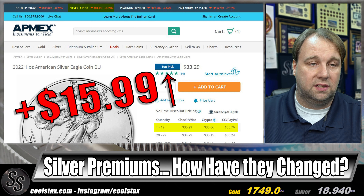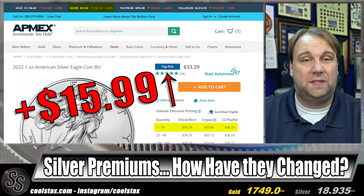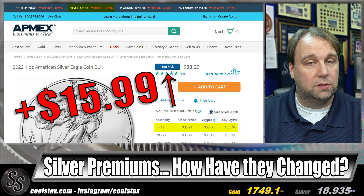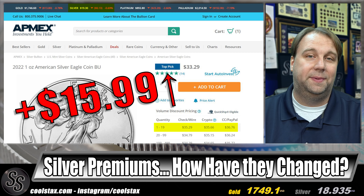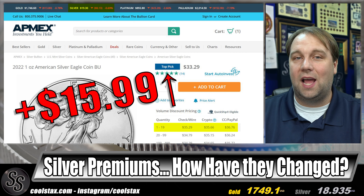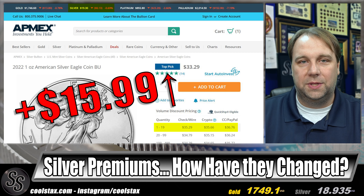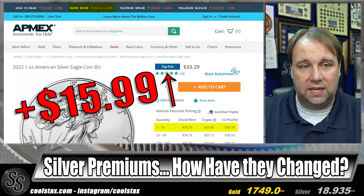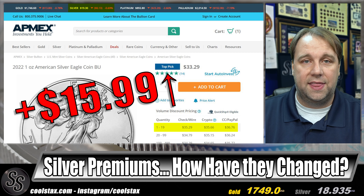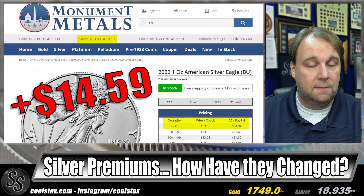Moving on to 2022 one-ounce silver American eagles: APMEX comes in at the top spot at $15.99 over spot, and there is an up arrow next to that price because it went up just a little bit. Maybe it's because of the lady who bought 900,000 silver eagles — I don't know. Either way, APMEX is up from $14.99 last month to $15.99 this month over spot.